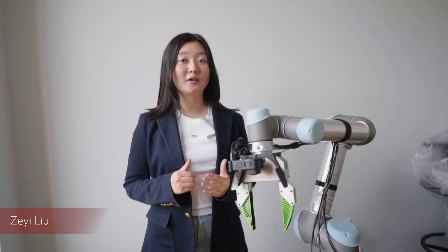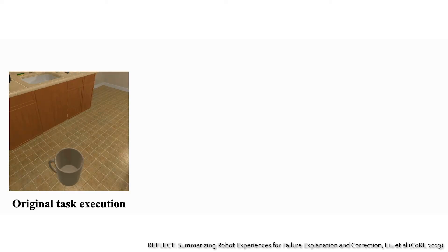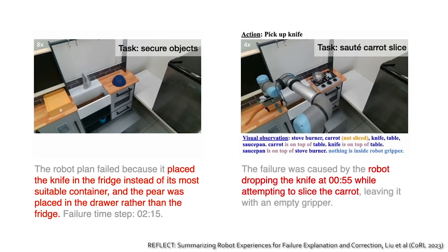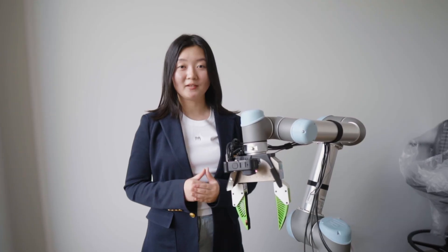Even though our robots become more capable of handling complex and long-horizon tasks, they still fail a lot of times. My name is Zee Yi. In our recent work, REFLECT, we give a robot self-reflection ability to automatically identify and explain its failures. The failure explanation is useful for a human to debug the failure or for the robot to generate a correction plan. Our framework converts multi-sensory observations such as RGBD images and audio into a textual summary of the robot's experiences, which can then be analyzed by a large language model for failure explanation given its commonsense reasoning abilities.